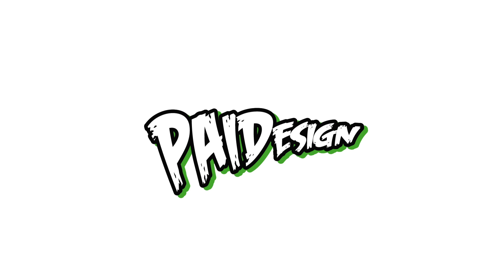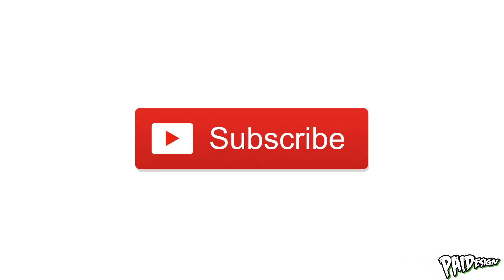Thank you for clicking on the link. Don't forget to hit that subscribe button. If this goes well, I might do some more — try it out again.